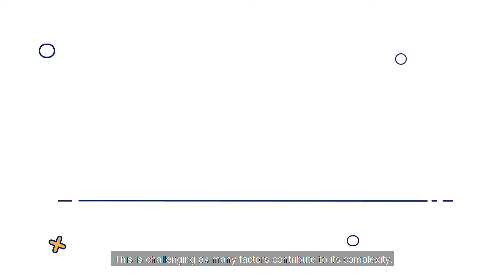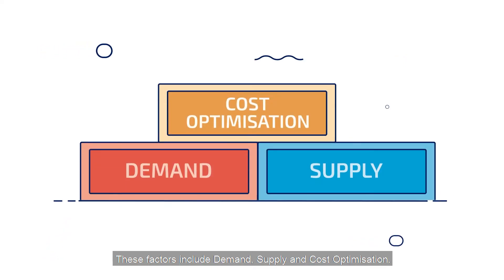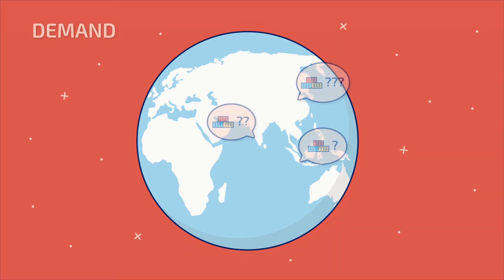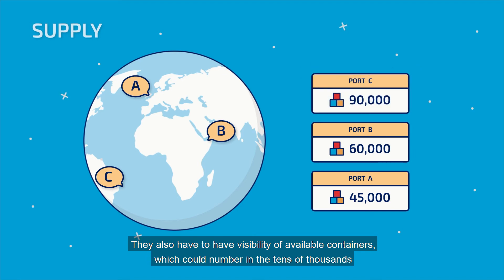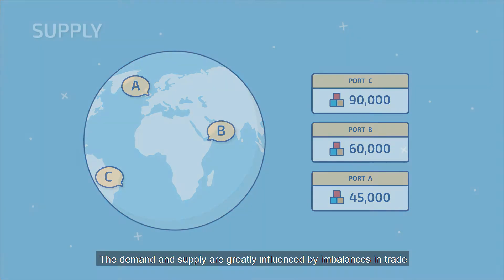This is challenging as many factors contribute to its complexity. These factors include demand, supply, and cost optimisation. Companies have to forecast container demand and inventory at exporting ports, and also have visibility of available containers, which could number in the tens of thousands and are often at many different locations.